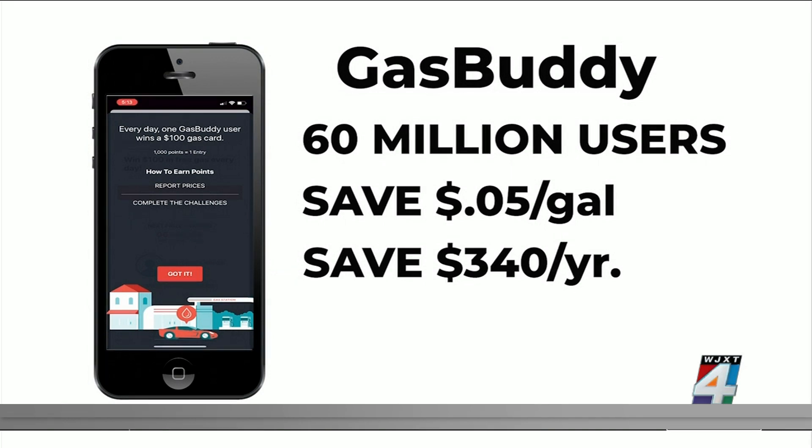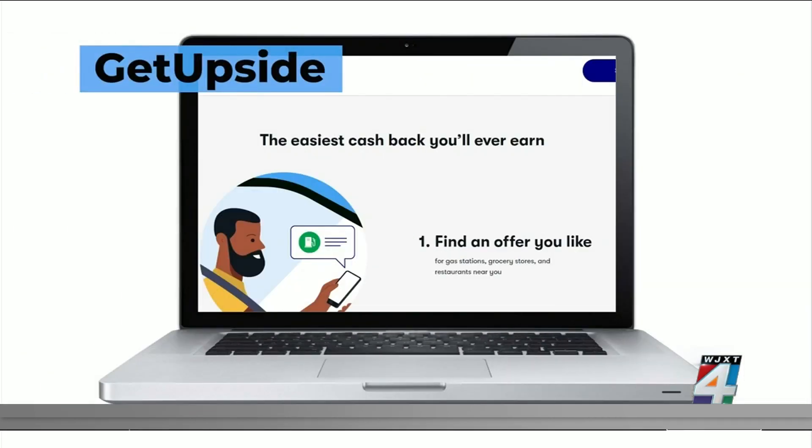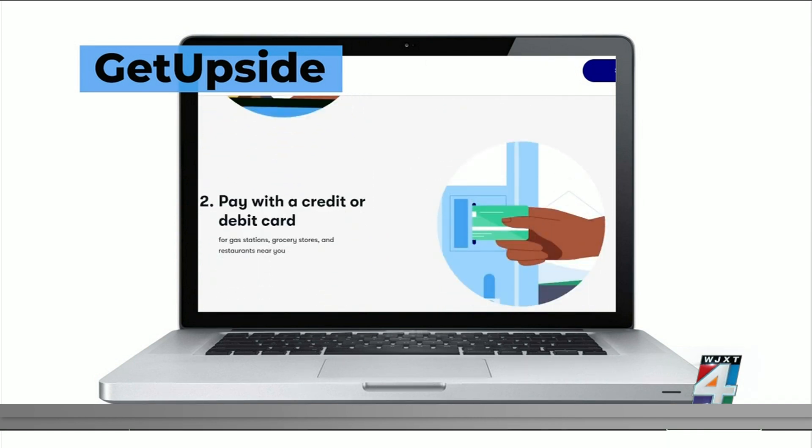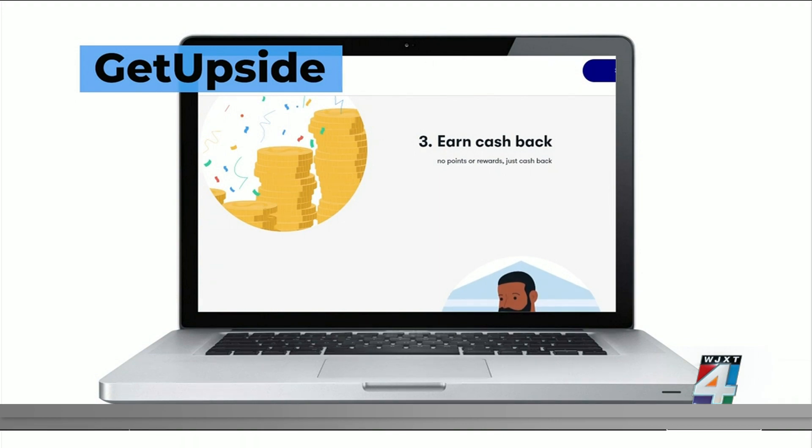Save on average $203 a year with the GetUpside app. You can earn 25 cents on every gallon of gas and up to 35% on restaurant purchases.